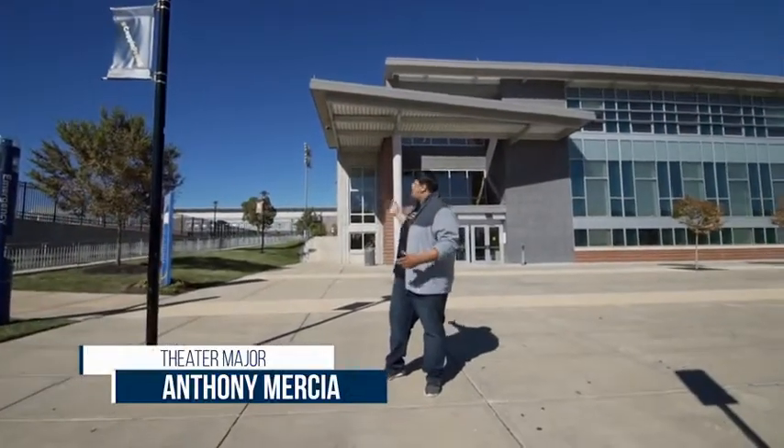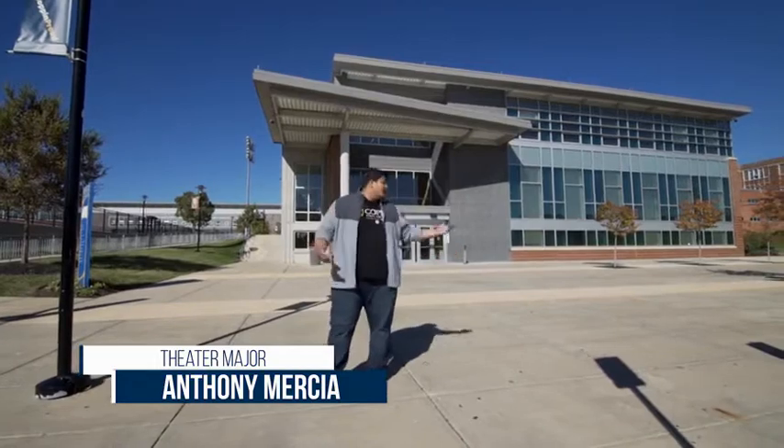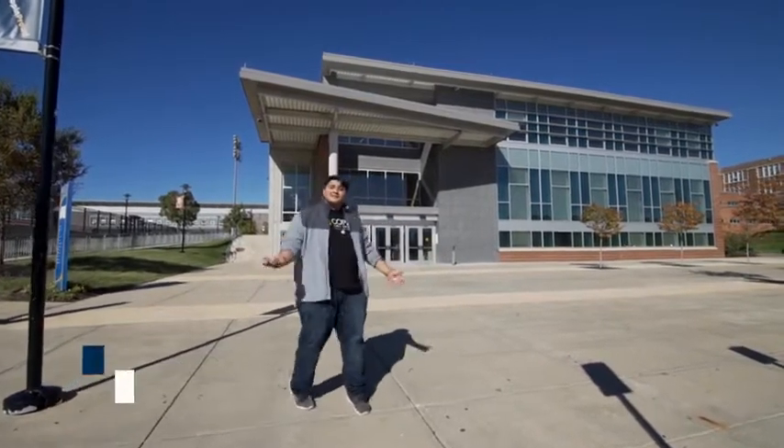Hey, I'm Anthony Murcia and I'm in front of the PEC building of Coppin State University, home of the Coppin State Eagles. Today I'm going to show you around, so come on let's take this tour.